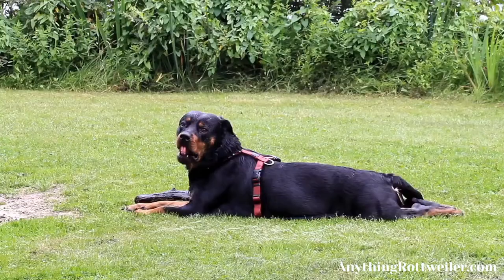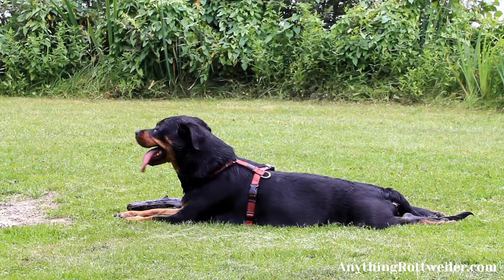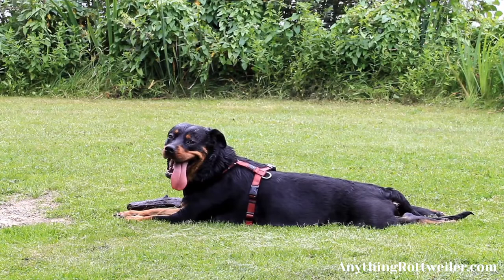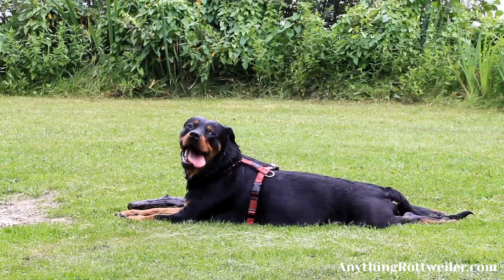5. Use a firm voice to convey to your dog that you're displeased. When you encounter aggressive or overly enthusiastic behavior from your dog, ensure that you don't express anything of the sort back to it. Instead, use a firm voice when you address it. If the dog is too wound up and jumping at you, tell it to calm down and not jump at you again. You can also tell it to sit down. By addressing the dog this way, its chances of being aggressive towards others would be significantly reduced.